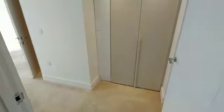This is the second bedroom. As you walk in you've got plenty of storage cupboards.